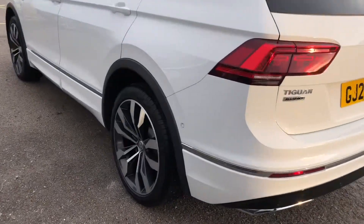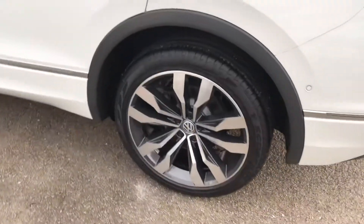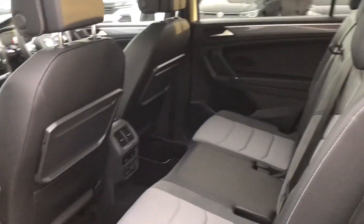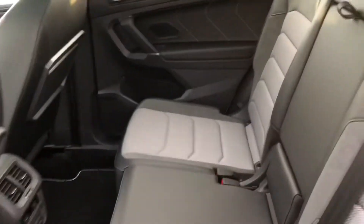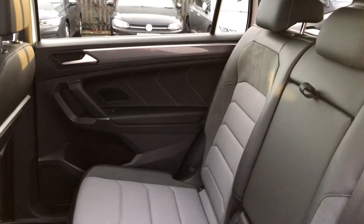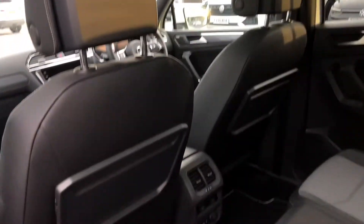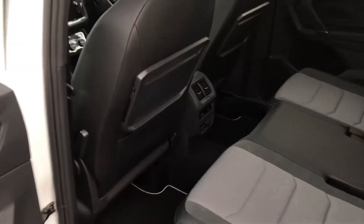Bringing you around to the side — there's a close-up of those really nice alloys. I'll show you the space in the back. You've got a really good size in there, and you've got trays on the backs of the seats, perfect if you're going to have the kids travelling in the back for their books or their food. They'll be comfortable because there's loads of space.